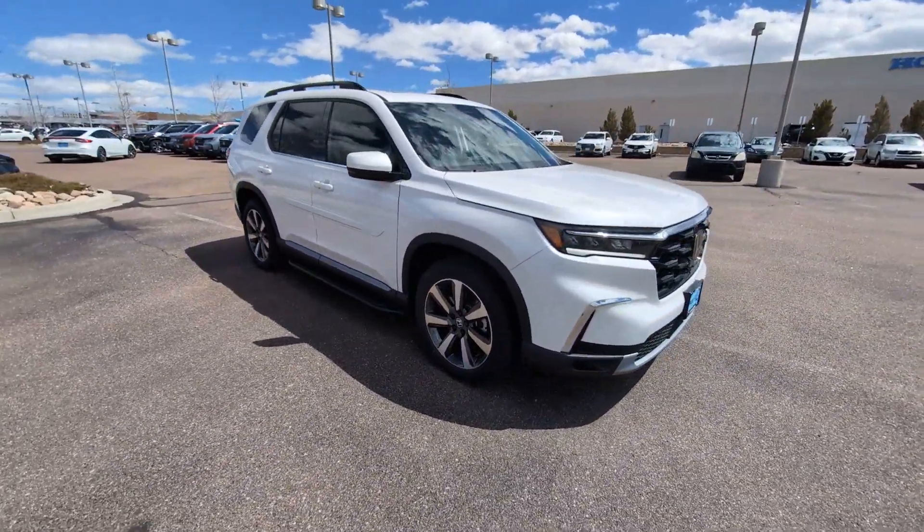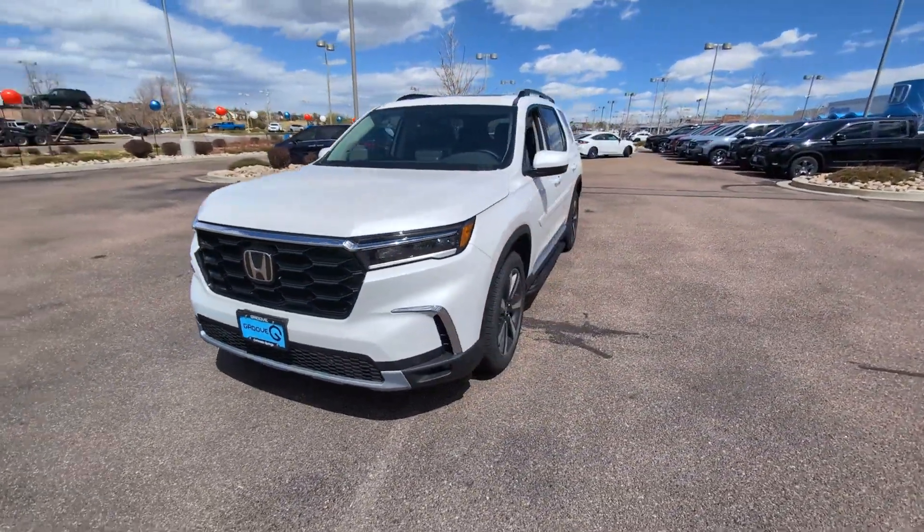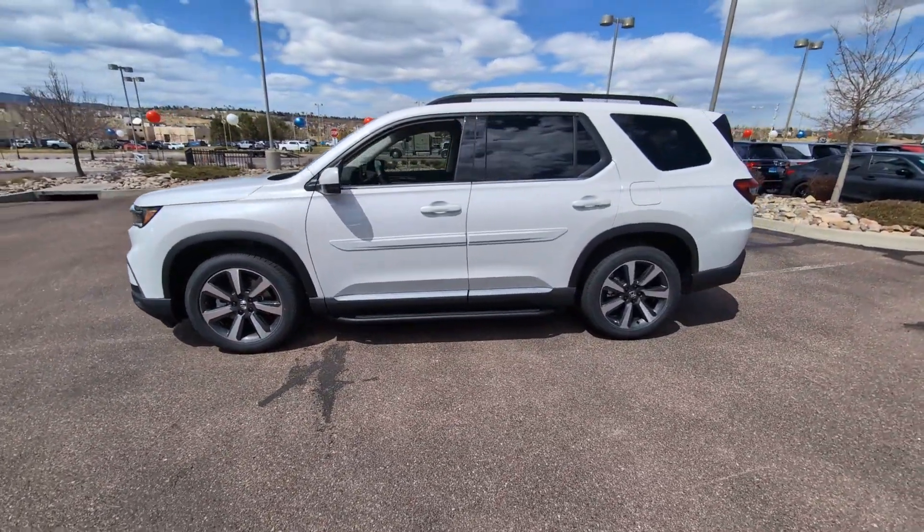These are just some of the great options this vehicle comes with: Apple CarPlay and/or Android Auto, moonroof, keyless entry, navigation system, and heated mirrors.